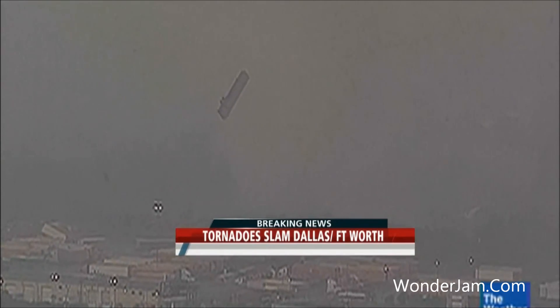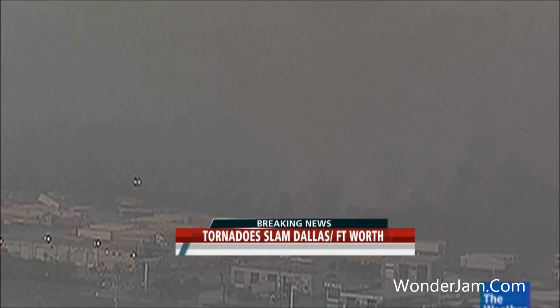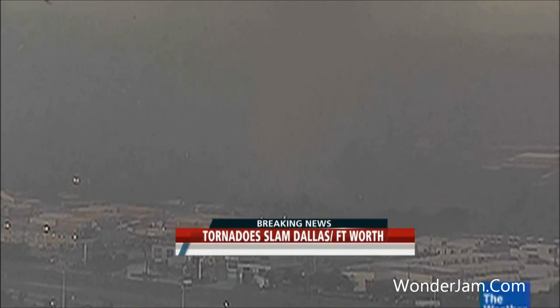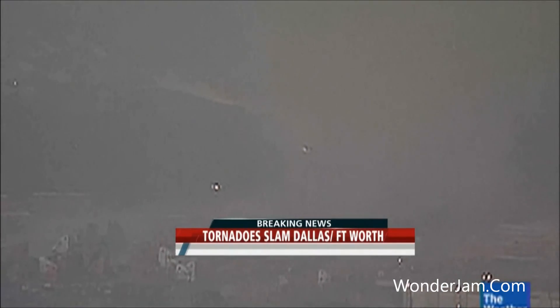We saw trees. There goes another semi — and it's spinning. Down it comes, bang, lands on its nose right down at the ground. Big piece of a tree there that just got hurled up. Certainly we have seen a destructive tornado on the south side of Dallas.